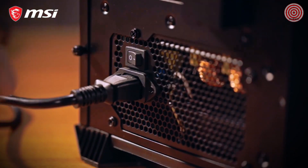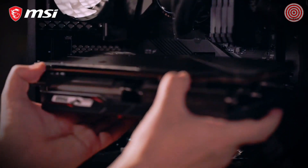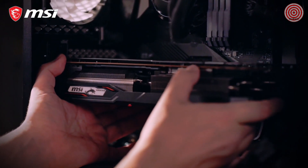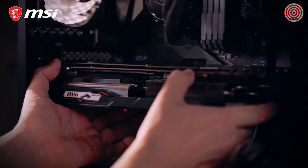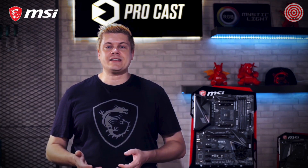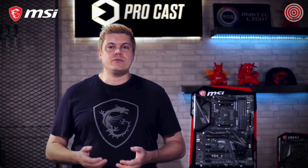Some general tips: always connect and install components with your power supply unplugged. Refer to our handy quick setup section in the manual for questions about where to plug in or hook up the wires, and especially the best slots to use for two sticks of DDR4 RAM to get the most performance possible from dual channel memory.